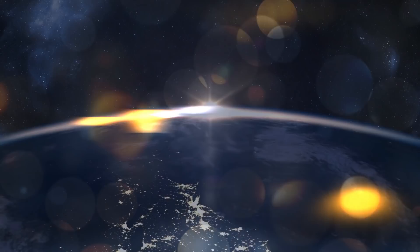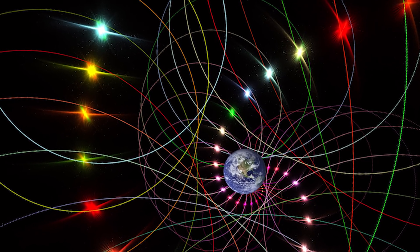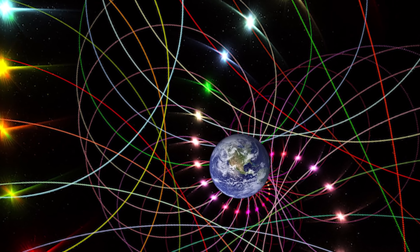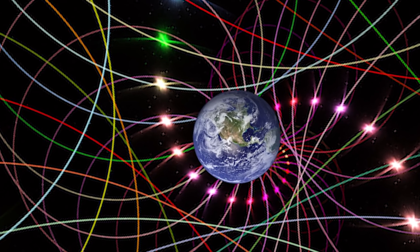These frozen particles point to the position the poles had when they were still mobile. If we find a thousand-year-old magnetic particle that has not moved since then, we can tell where the poles were based on its orientation. The scientists basically look for very old compasses.